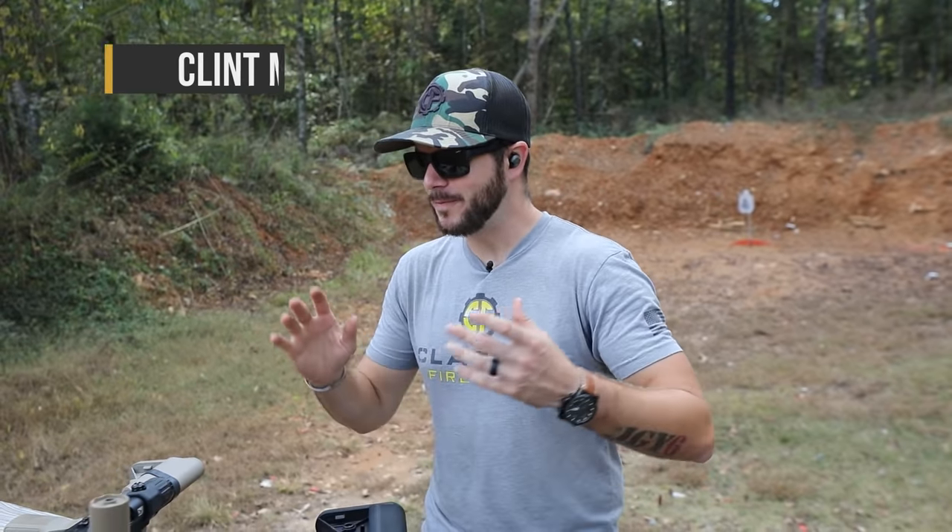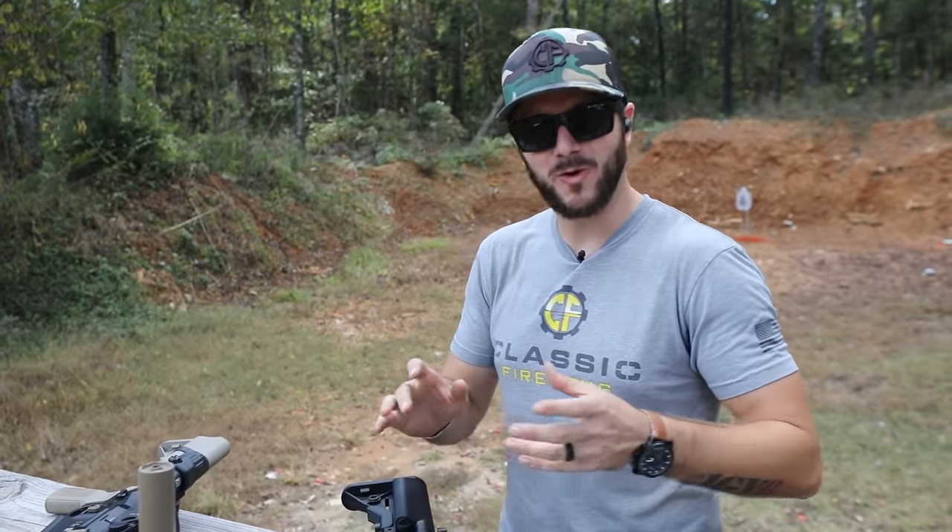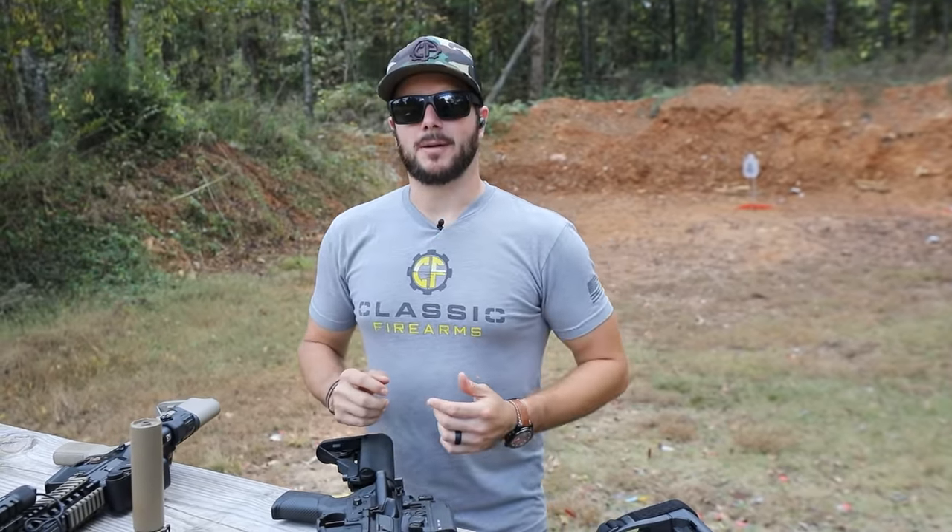Hey everybody, Clunk here with Classic Firearms coming at you guys today from Take Aim Training and Range. Today's video is all about length, and specifically barrel length. Let's go ahead and answer this question: what is the perfect barrel length for your AR-15? The short answer is there isn't one — it really comes down to what you want and the purpose that rifle is going to serve for you, or pistol.